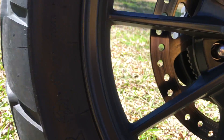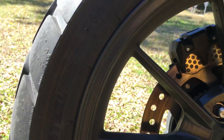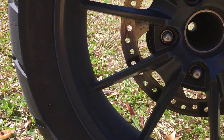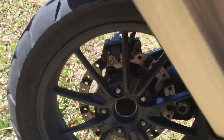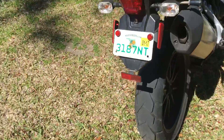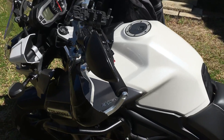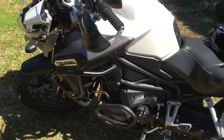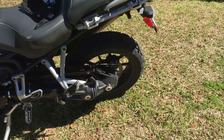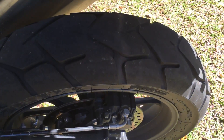These are the Metzeler Tourance EXP — that's the model. Let me know what your thoughts are. I'm going to replace them and I think I'm going to go with Pirelli Scorpion Trail 2s this time around, because I've got some road trips planned on mountain roads and I want a good sticky tire. If I get the summer out of them that'll be fine. These Metzelers gave me 6,600 miles — that might be more than some people are getting, I'm not sure. I'm not really pleased with that. Is this a common experience? Is everybody getting the same thing? Thanks.